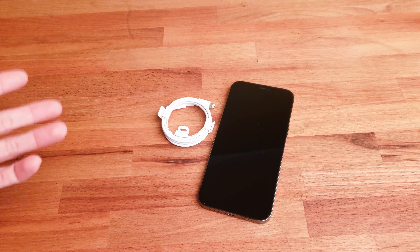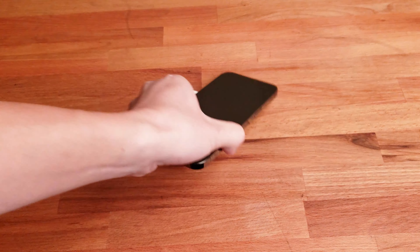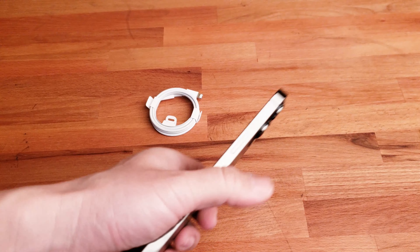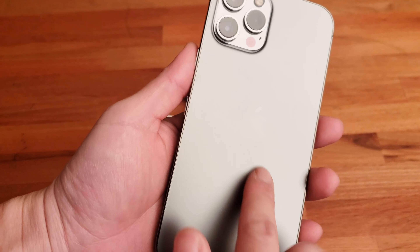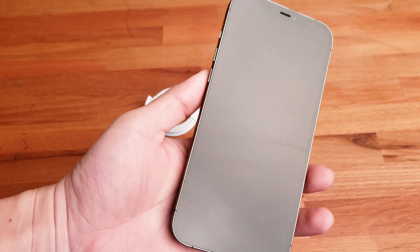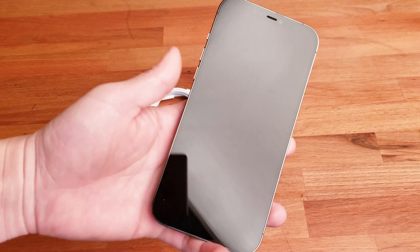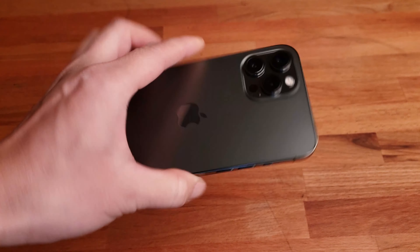It looks like I have to buy a bunch of accessories. First, a nice screen protector — preferably tempered glass — and a good case to protect it from drops, because this phone is heavy. The back feels like frosted glass with a beautiful Apple etched logo. Now I want to power it on — hopefully it's charged to around 60% so I can activate it and continue the unboxing experience.